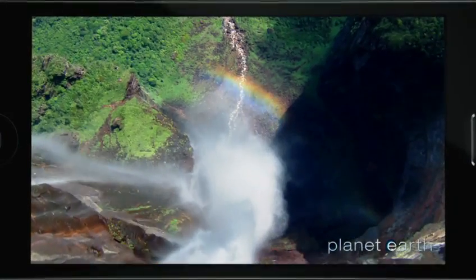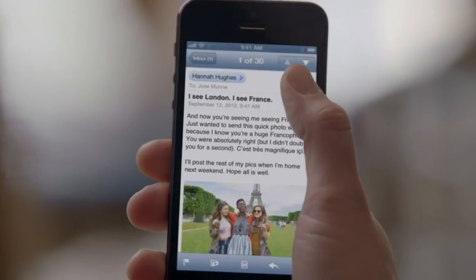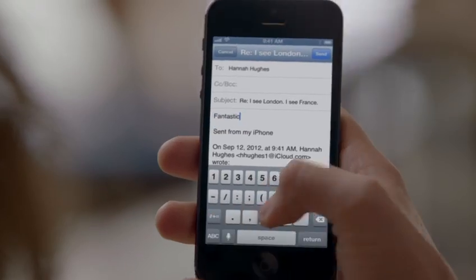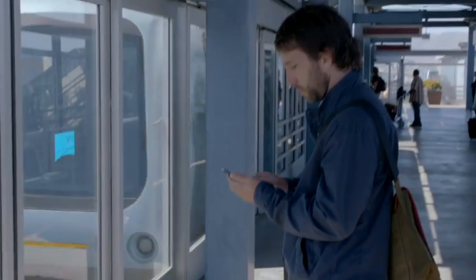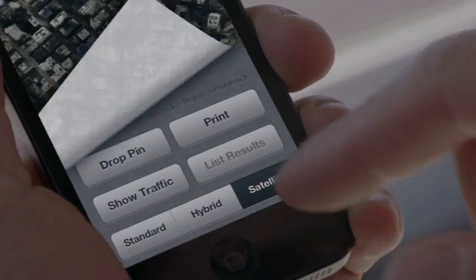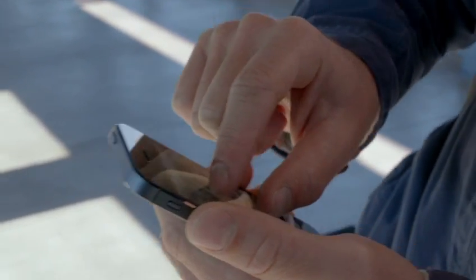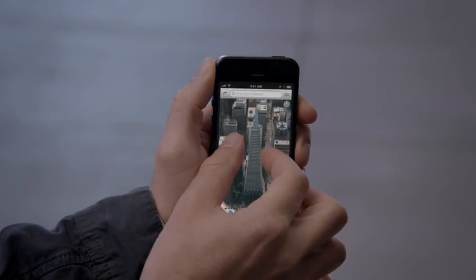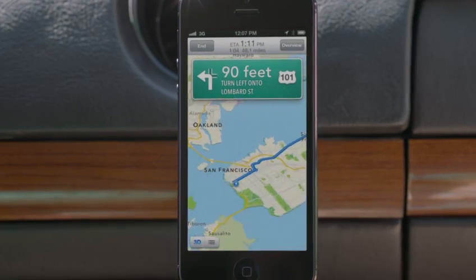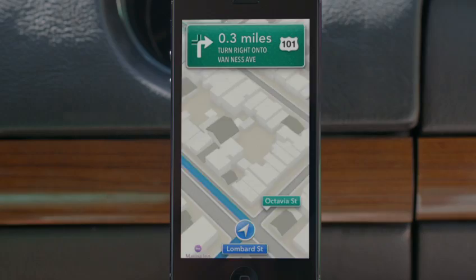It's great for watching HD videos and full wide screen. And in portrait mode, iPhone 5 still fits so comfortably in your hand. Our all-new Maps application is fantastic. If you look at things like Flyover, it's a completely different experience than you've ever had before in Maps. And using turn-by-turn spoken directions makes it really easy to get where you're going.